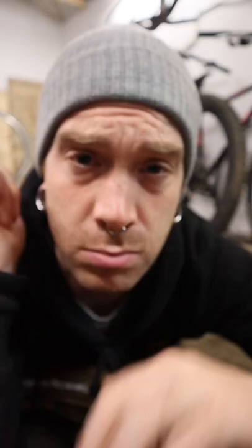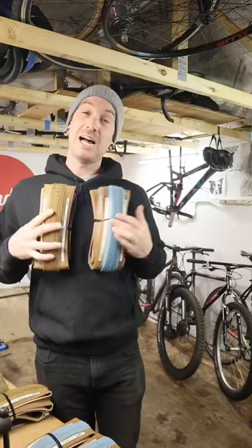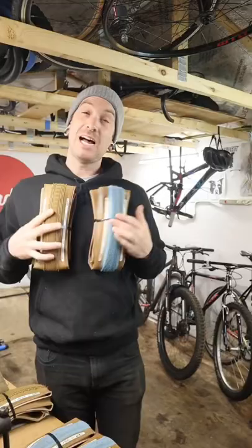Coming in sizes of 700 by 32 and 700 by 38, in all the Gravel King treads you love — you've got your SS, your SK, and of course your standard slit.